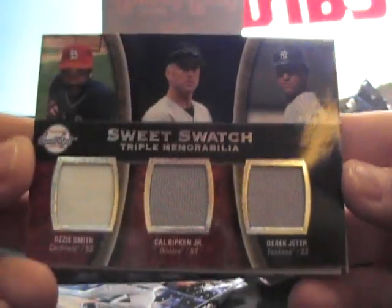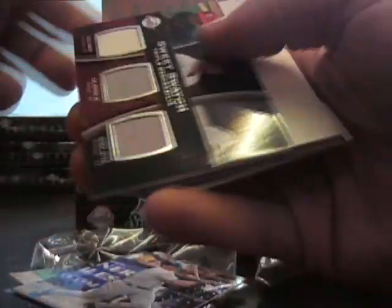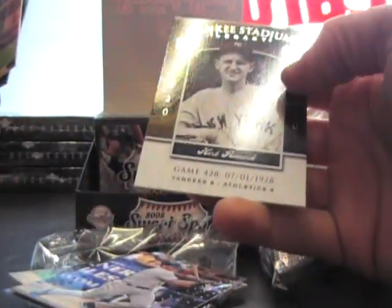There's a triple — that's a good one. Ozzy Smith, Cal Ripken, and Derek Jeter triple game used. That's a nice one there. I didn't do it, I swear. Another Yankee Legacy.